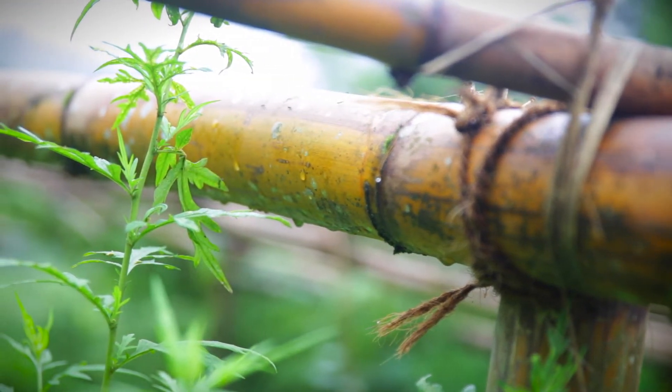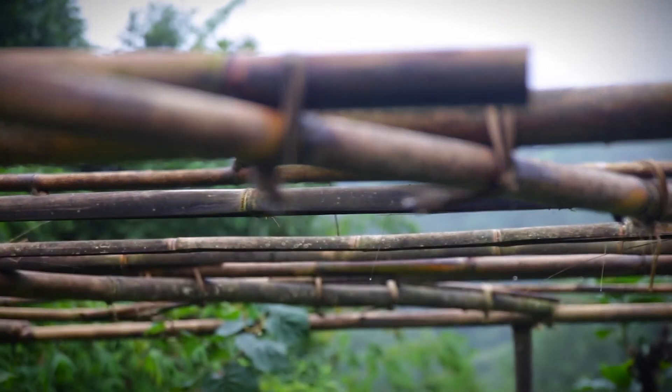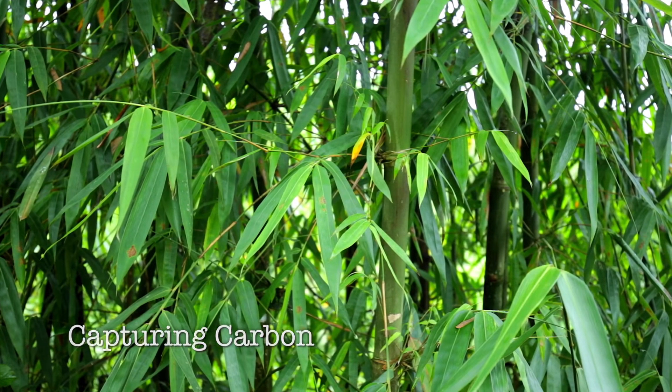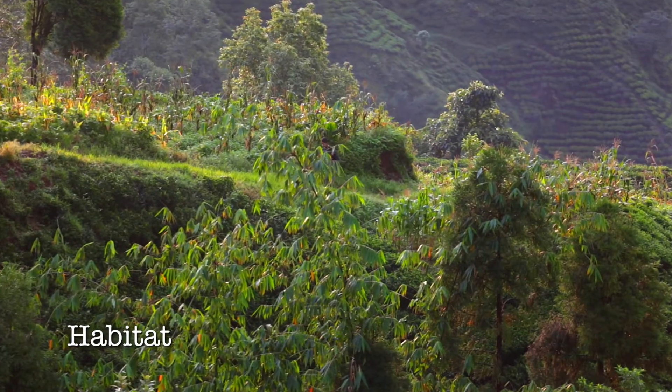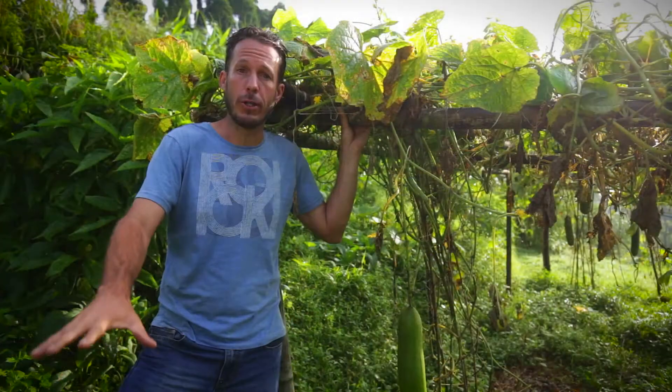Before the bamboo came here and became a material for building a trellis, it was a plant that was growing, capturing carbon from the air. It was providing habitat spaces for wild animals. It was also conserving moisture in the soil.